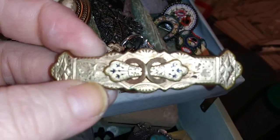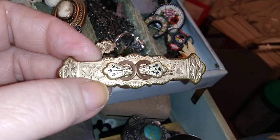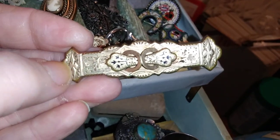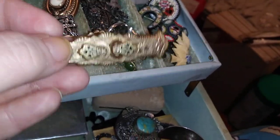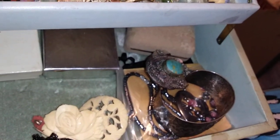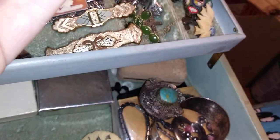Edwardian was such a very short period of time, because King Edward after Victoria — I think he only lived six years. It wasn't very long. I love this wonderful cat pin. I really love this. A lot of this was what I inherited when my great aunt passed away.